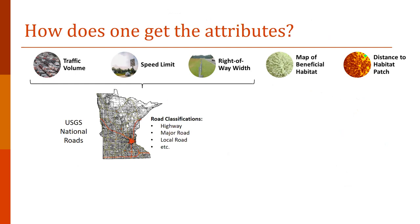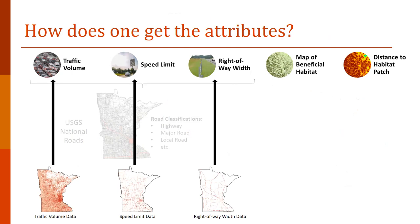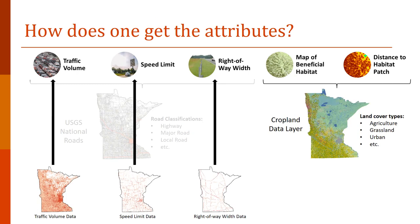How do you pull traffic volume maps and habitat quality from different data sources? First, you have the national roads map. Based on road classifications — highways, major roads, local roads — you can provide estimates of traffic volume, speed limit, and right-of-way width. States also have actual maps of those metrics available, and you can overlay individual state data on top of this national map to update the general classification index the model builds initially. That's how you provide the road attributes — you just provide the layers and those are the numbers.